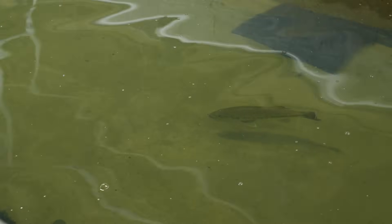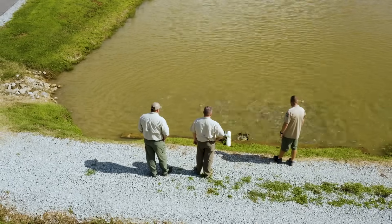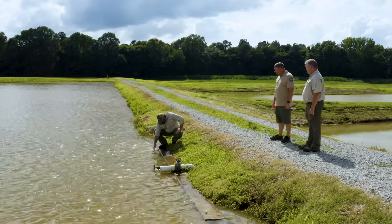Florida bass — we tend to raise between 200,000 to 300,000. They get put in their allocated waters in hopes of having somebody catch a trophy fish and possibly a new state record.